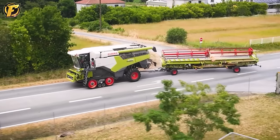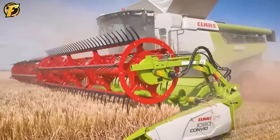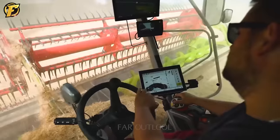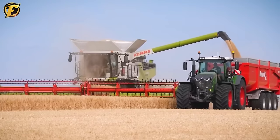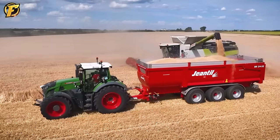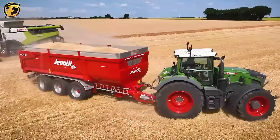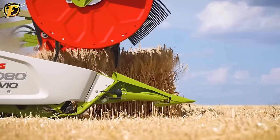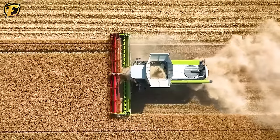The Claas Lexion 8700TT is a combine harvester designed to harvest wheat, straw, hay, and other crops. With a powerful 16-liter diesel engine, it can quickly process a large amount of product. The machine's tooth system can adjust the distance between the teeth to optimize the grain separation process and reduce the percentage of broken particles. With this design, the machine can harvest up to 100 tons of wheat per hour.